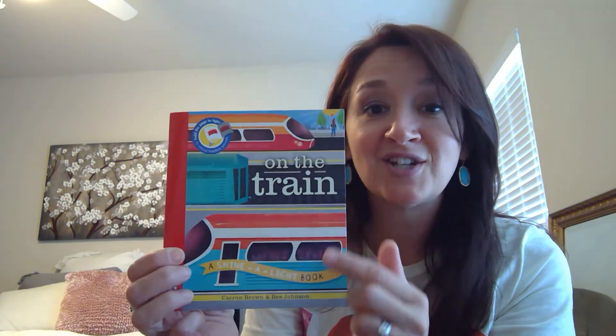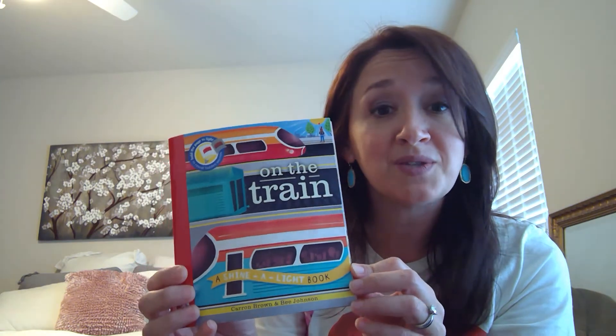So today we're going to read 'On the Train,' it's a shine-the-light book. It's really cool because we get to see what's going on on the next page when we shine the light.